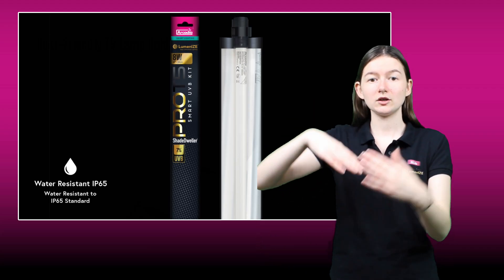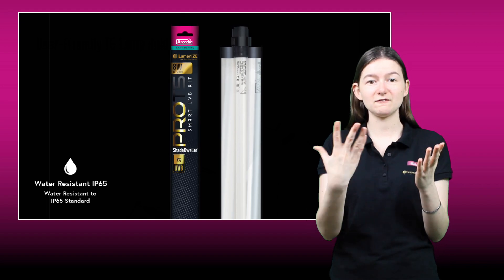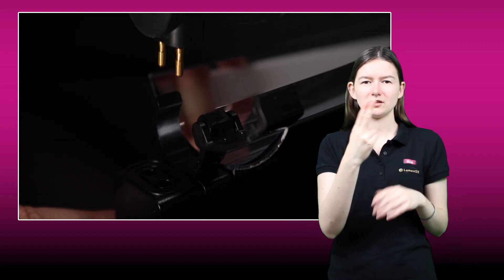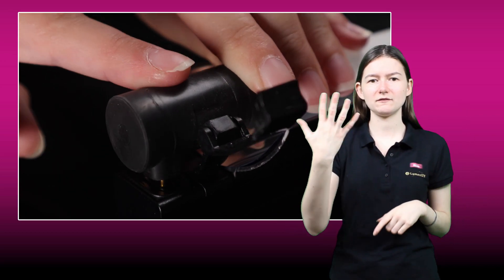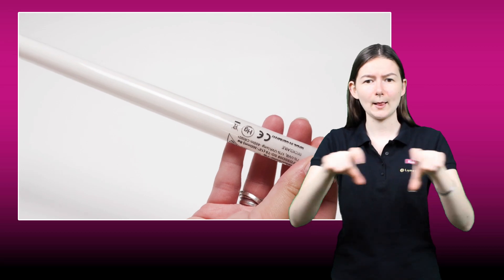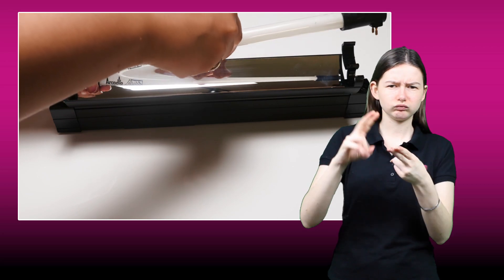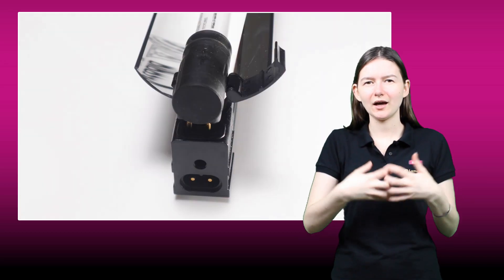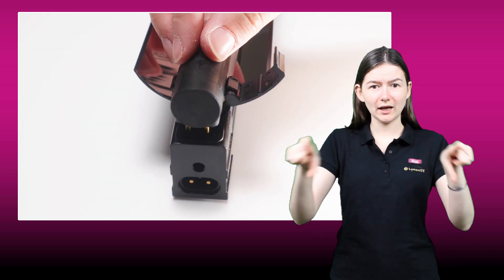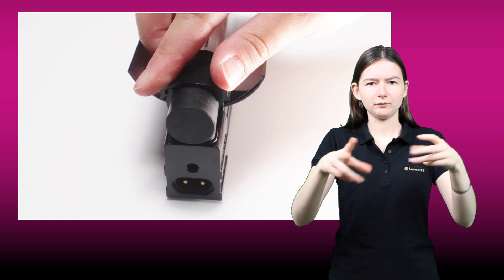We have totally redesigned the Luminize-enabled Pro T5 system, and have designed a brand new locking IP65 water-resistant lamp holder that greatly speeds up the lamp-changing process and reduces accidental damage. Changing T5 lamps is now a breeze. Just remove the old lamp from the push-on lamp holders and push it onto the new lamp at each end. Press each end back into the Pro T5 bar and lock it in place. No fuss, no hassle, less accidental damage.